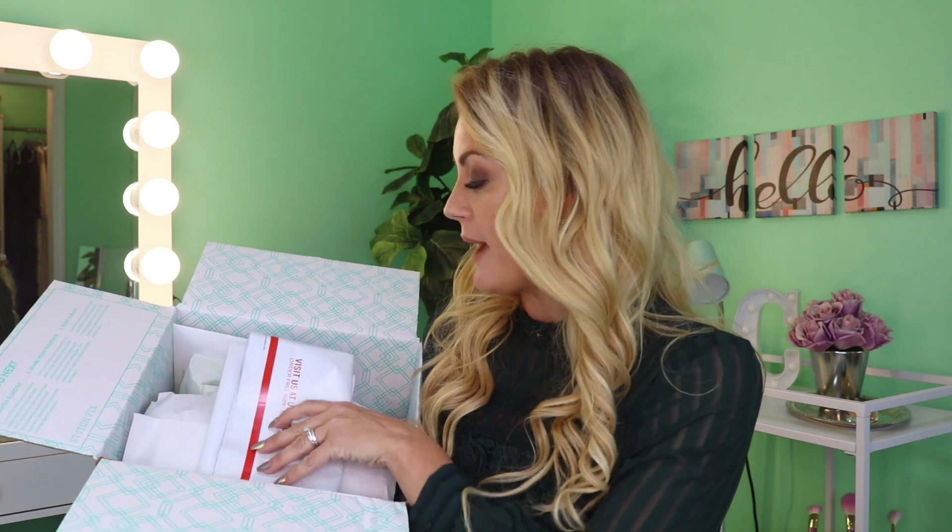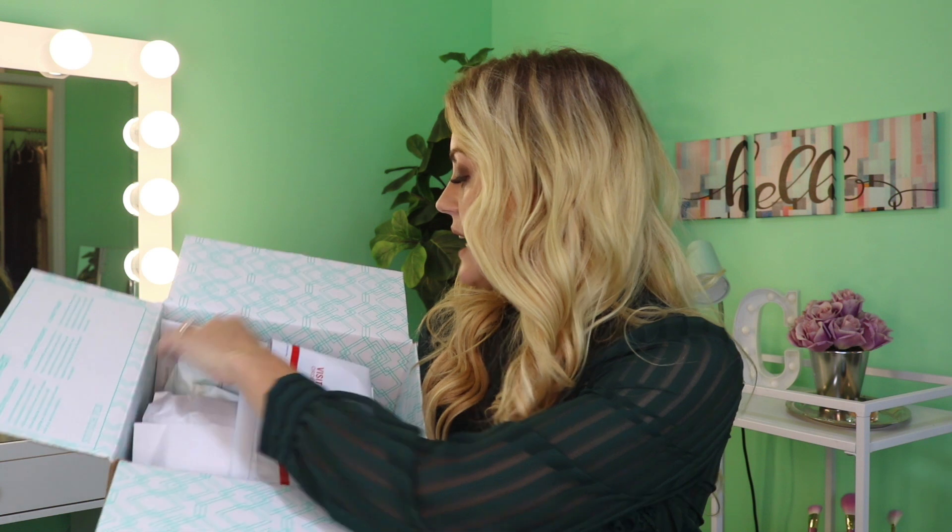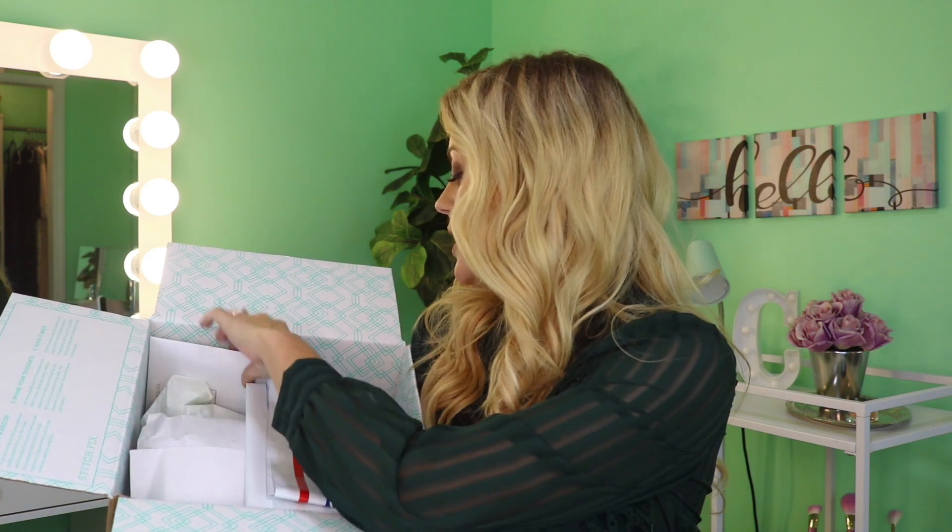I have about $61.37 credit in this box, so hopefully I can keep something for free — thanks to you guys using my link! Inside your box you'll always have your return shipping bag, pre-labeled, plus your bundles, any extras, your pricing sheet, and style card. I'm going to grab my style card and read my note from Alexandra.